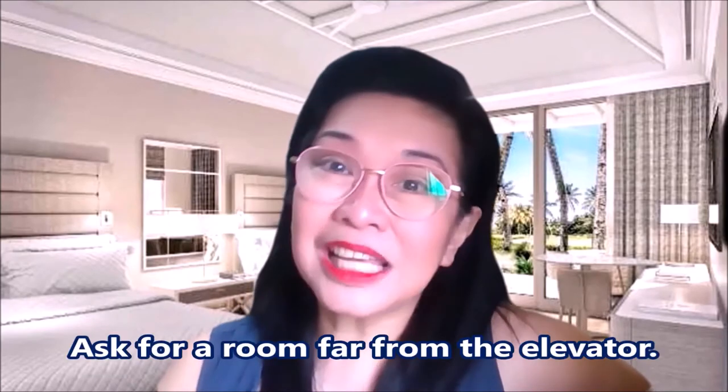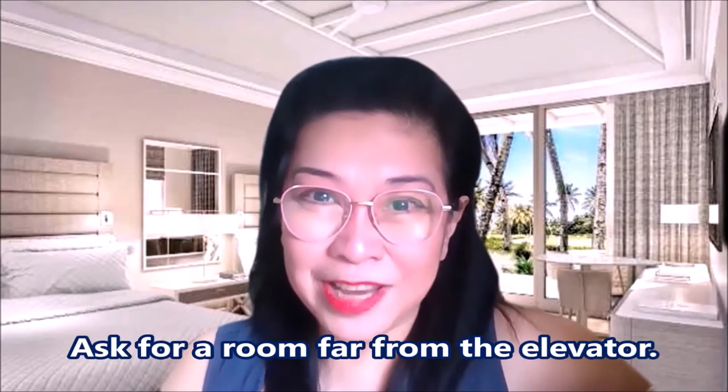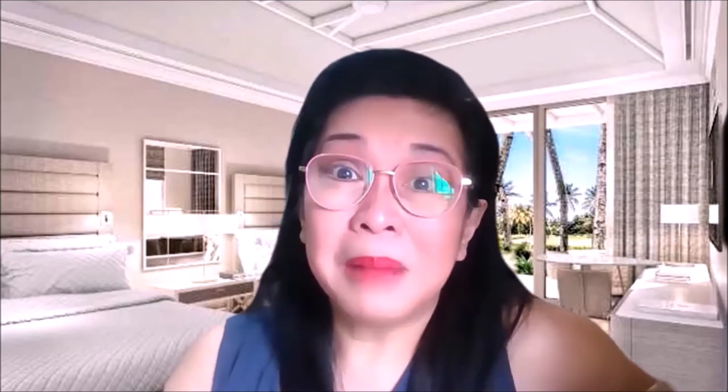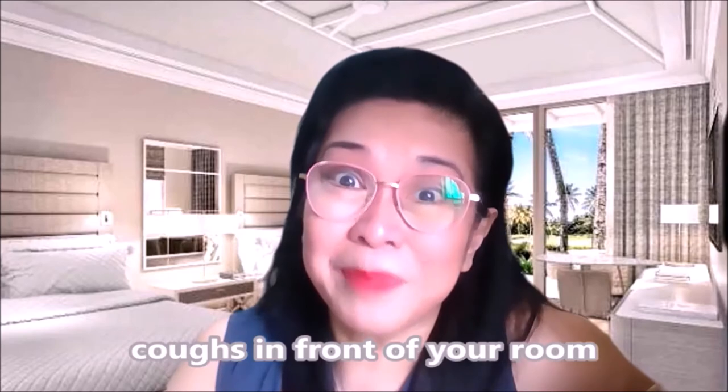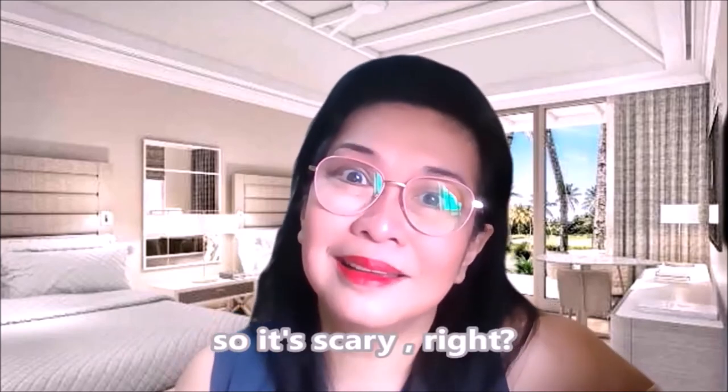Number four: ask for a room as far from the elevator as possible. The reason is that you will be much safer if fewer people walk past your room door and possibly breathe out virus particles that might then be sucked into your room by airflows. I know this is quite over na, pero it's better to be safe — malay mo, maraming taong dumadaan sa room mo, tapos biglang umubo sa harap ng room mo. So better be safe.